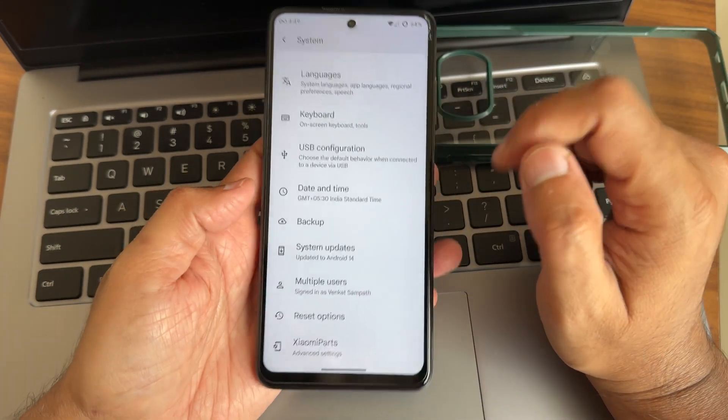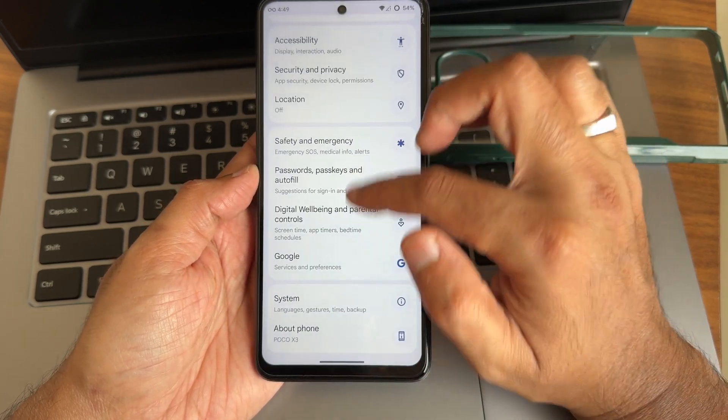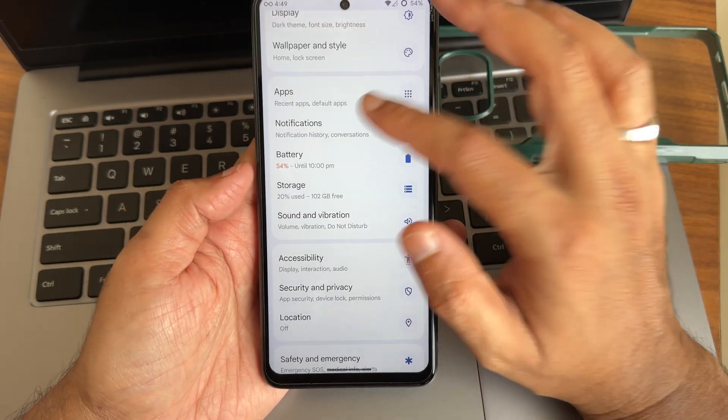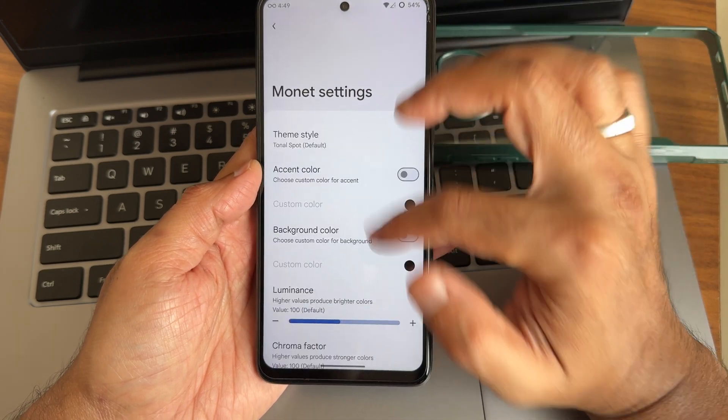Haptic feedback intensity is adjustable but not as strong as average OEM haptic feedback. Location, Google Maps, and Google Pay are all working fine in this ROM, though the slow charging might push some users away.